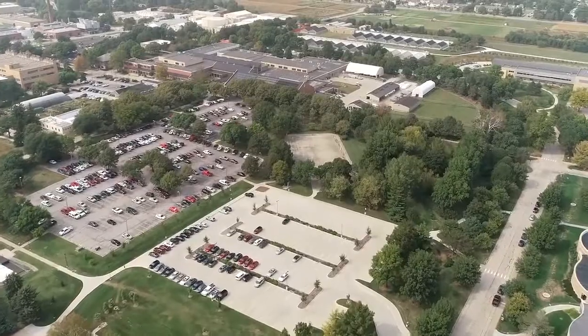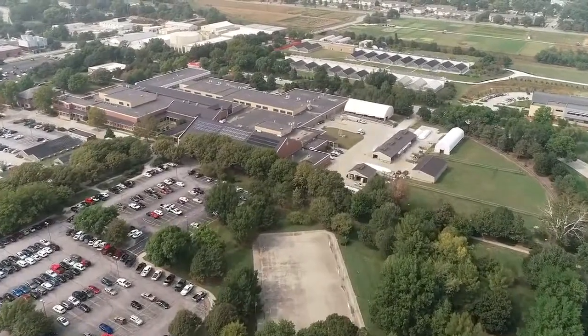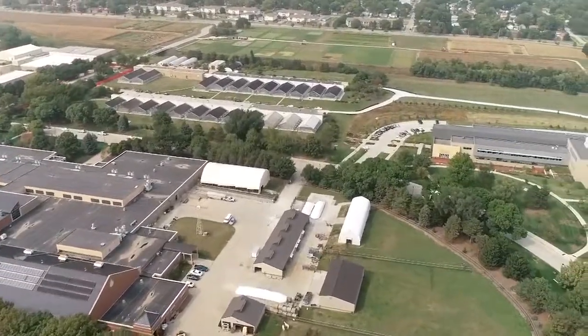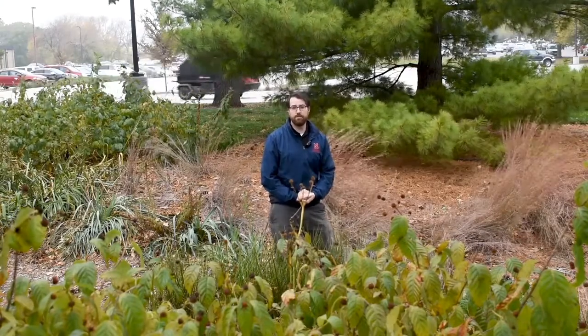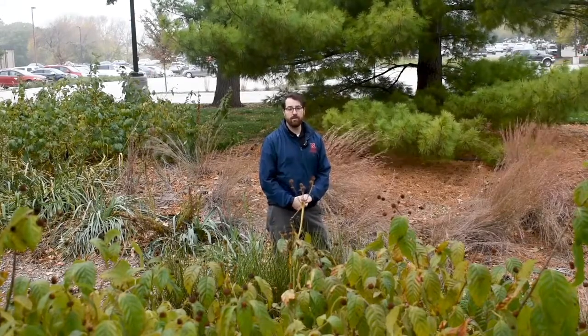These two green infrastructure projects are great examples of how the university is embracing green infrastructure in their design. Thanks for stopping by. We really enjoyed being able to show you our two stormwater features. We have plenty more stormwater features on City and East Campus, and hopefully in the next couple of months we're going to have a story map on our website where you can see where each one of these locations is and plan a visit.